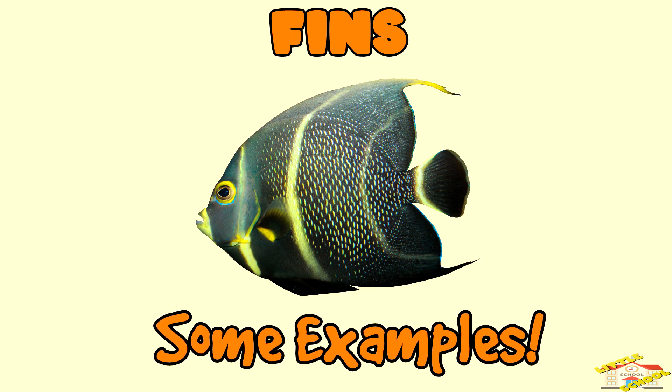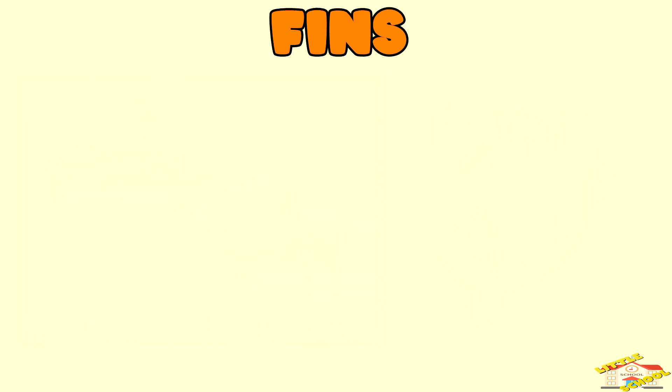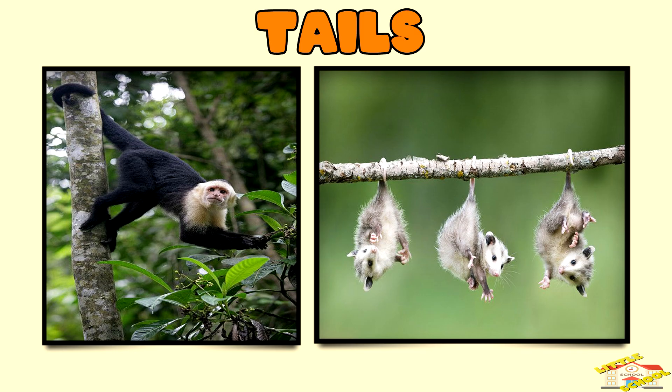The caudal, or tail fin, propels fish forward and helps them change direction. Sharks have stiff fins that help them maintain speed and stay stable as they move. Dolphins have a tail fin called a fluke that moves up and down, enabling powerful swimming.